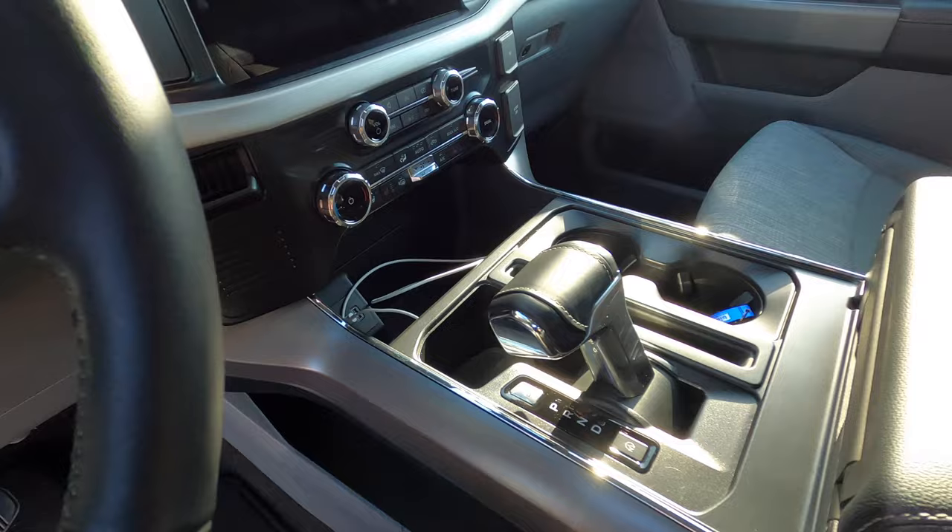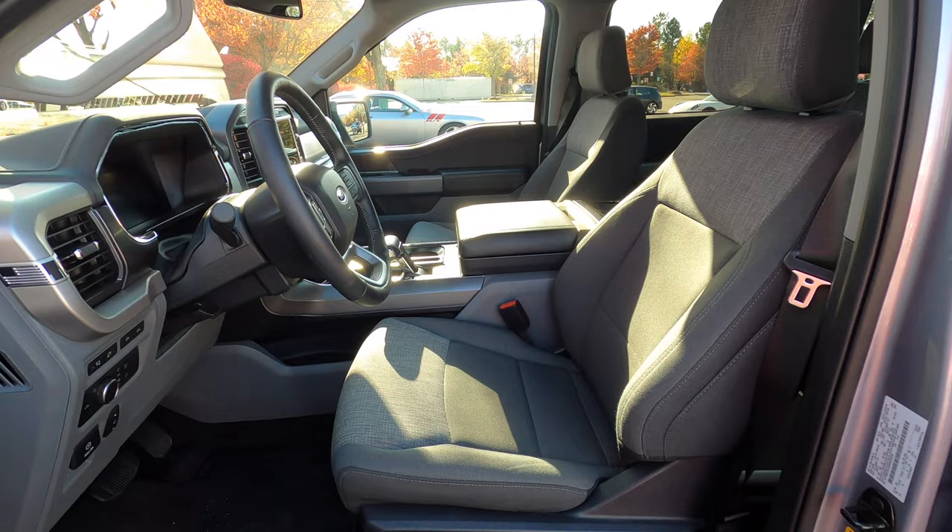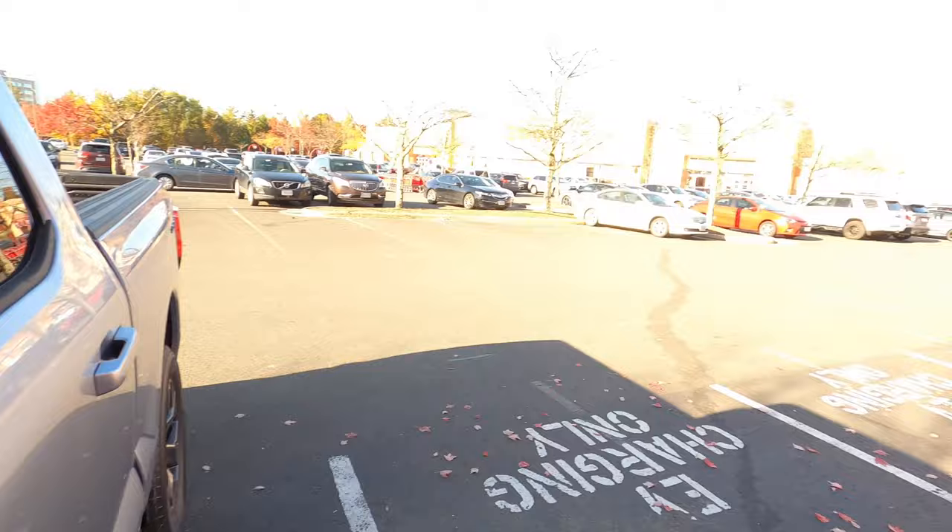Otherwise, it's completely typical F-150 inside — not a whole lot more to talk about. Let's finish charging; I'm going to grab a coffee inside Target at the Starbucks, and then we'll get on the road.